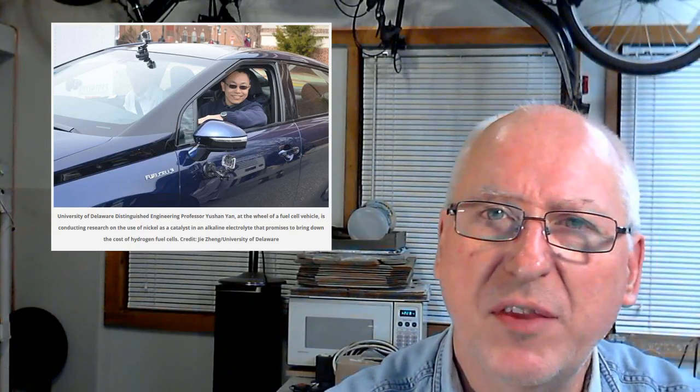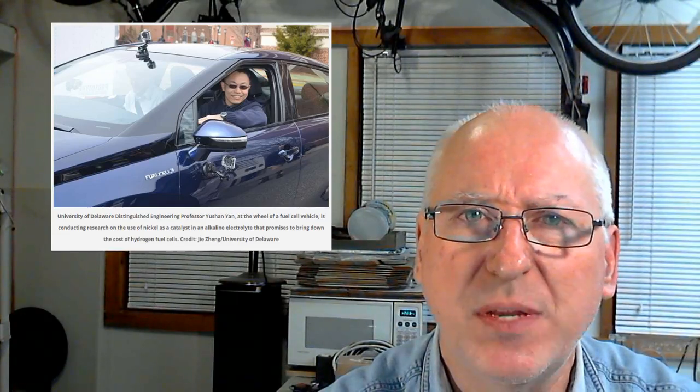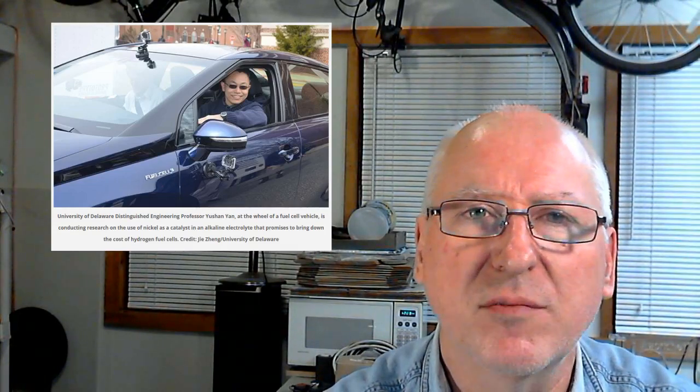And yet another fuel cell breakthrough: a low-cost nickel-based catalyst. The race between the backers of electric cars versus hydrogen-powered is getting more interesting. At the moment, electric has the edge over cost, but that may all be about to change. The University of Delaware's Yushan Yan believes that fuel cells will eventually win out. Yan and colleagues recently reported a breakthrough that promises to bring down the cost of hydrogen fuel cells by replacing expensive platinum catalysts with cheaper ones made from metals like nickel. The work is documented in a paper published January 14 in Nature Communications. Again, this article is at Revolution Green.